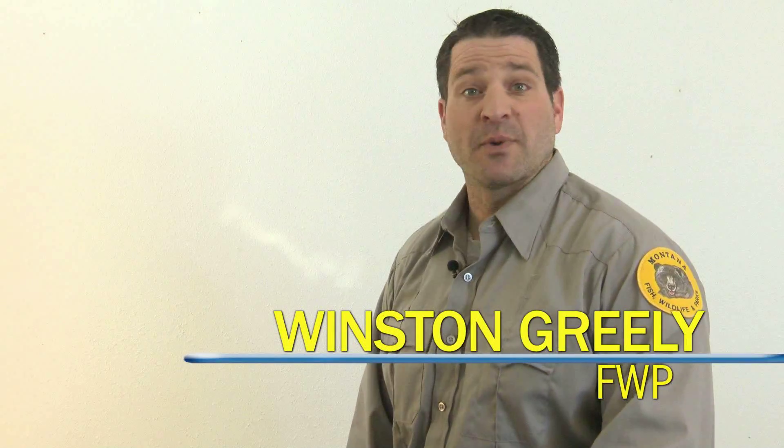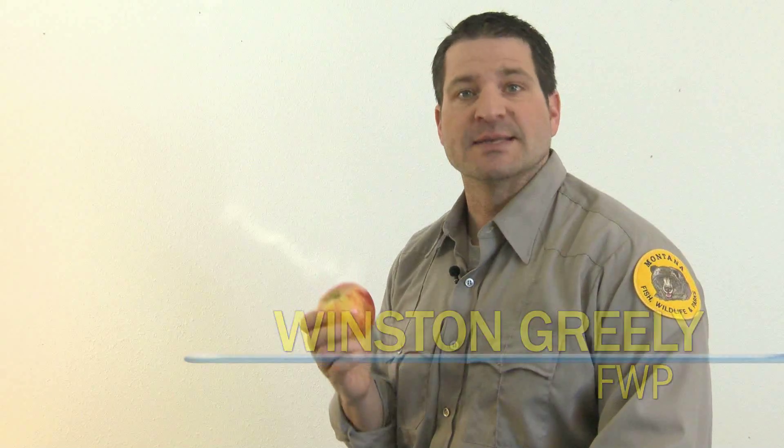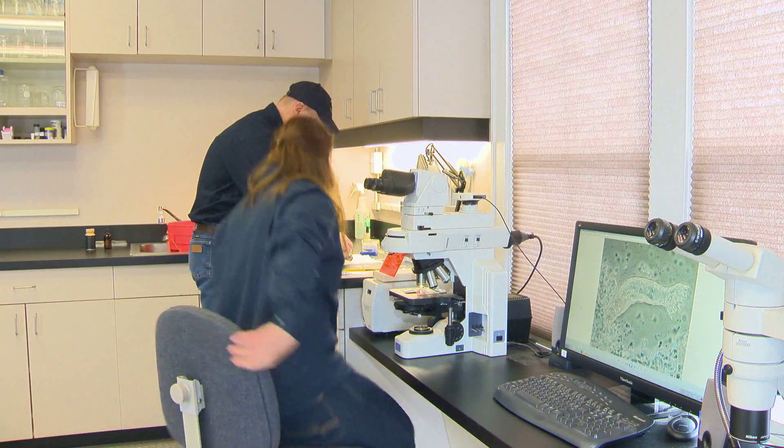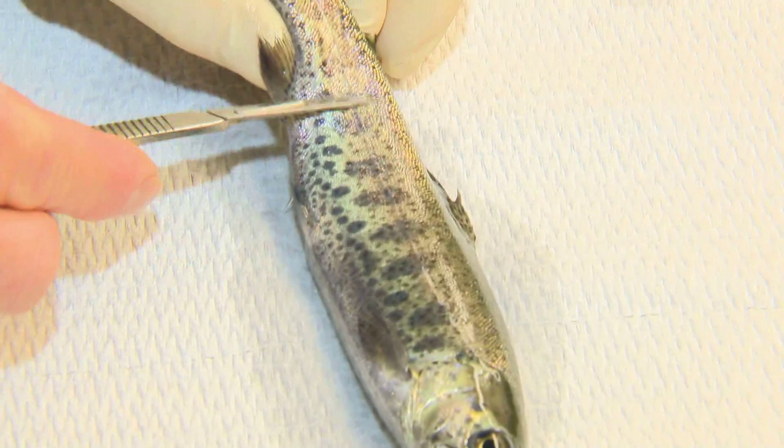Just like doctors try to prevent disease in humans, Montana's Fish Health Lab works to prevent disease in fish. But unlike humans, once disease appears in wild fish, it's a challenge to cure. That's why we put so much effort into these prevention programs, and one of the ways we can do that is be very careful how and when we move fish.